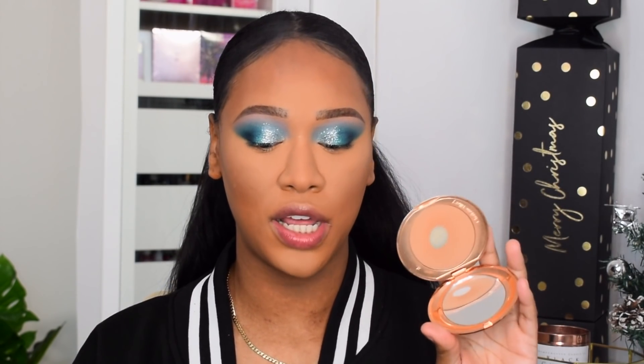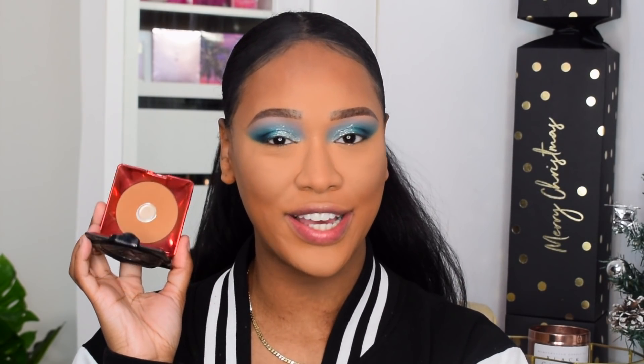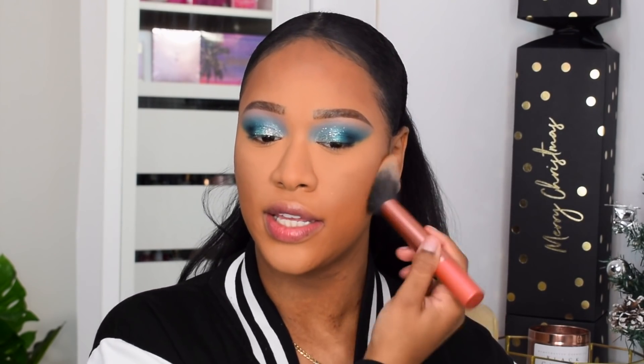For all-over face powders, two have stood out. The first half of the year it was the KVD Lock-It Powder Foundation — I was going through it every day. But I found something more lightweight: the Charlotte Tilbury Airbrush Flawless Finish. It gives a really flawless airbrush finish but doesn't have as much coverage as a powder foundation — really lightweight, sets and mattifies without adding much coverage. Today I'm going in with the KVD one to set the outside of my face, giving a really nice smooth finish.